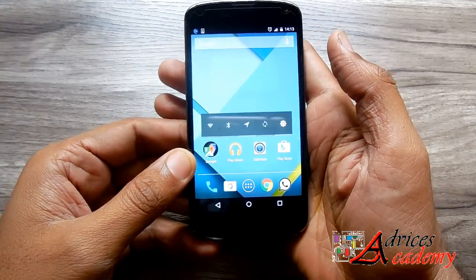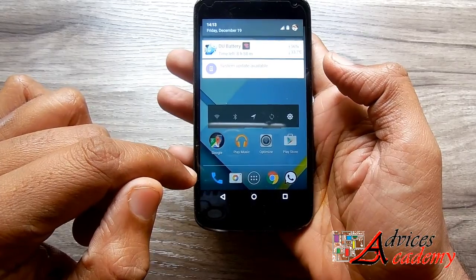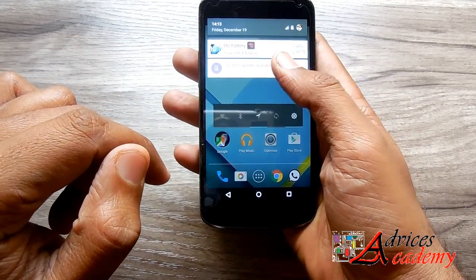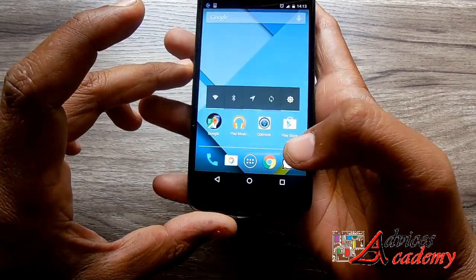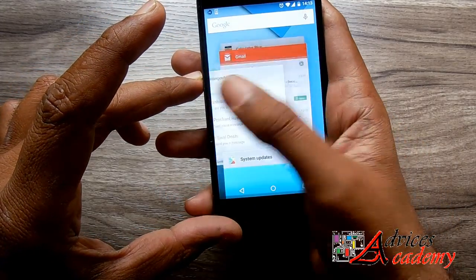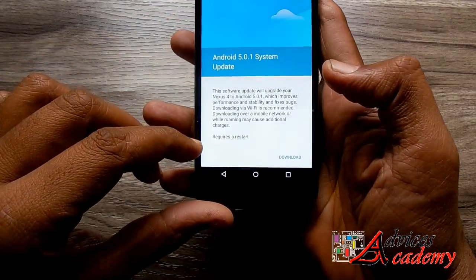The latest software updates are always a welcome offering, and today in the morning I was happy to see the 5.0.1 rollout for the Nexus smartphone. I received an OTA update and as soon as I received it, I went ahead and updated to the latest software version.